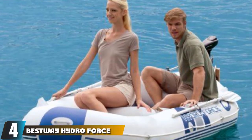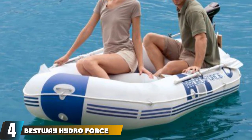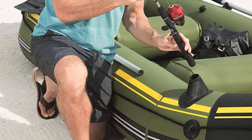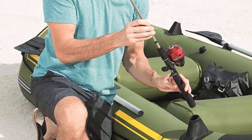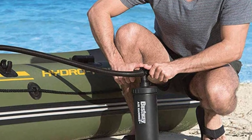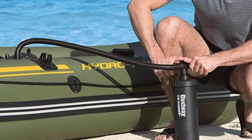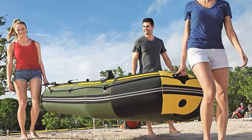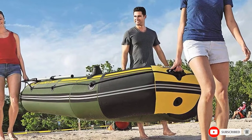Next at number four, we have the Bestway Hydro Force Marine Pro. This Hydro Force Marine Pro inflatable boat is an excellent product for those who want a decently sized boat to enjoy their time fishing on the lake in comfort. With padding and ample room on board, this two-person boat offers great comfort and storage space, which can prove quite handy when out on the water. There are also mounting grommets that allow you to fit a motor should you wish, taking some pressure off you to row. This product also makes use of a durable three-ply reinforced PVC design to make sure you stay afloat at all times.